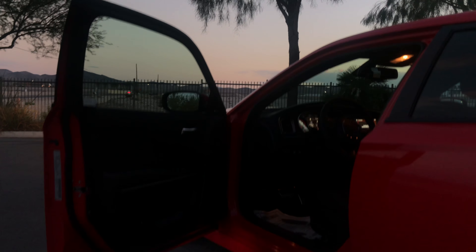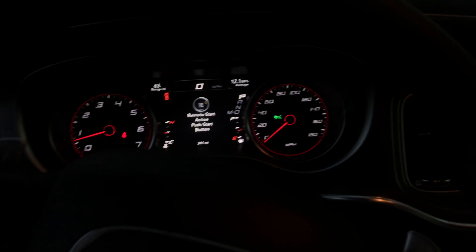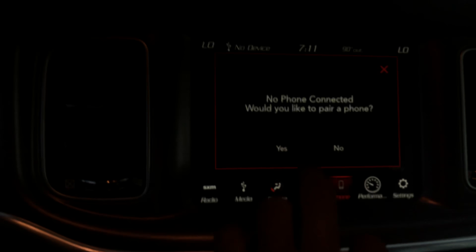If you've been watching my videos, you know I've been telling you guys that I bought that V6 Challenger as an entry into the Dodge family. Well, my two years is up — look what I just picked up.